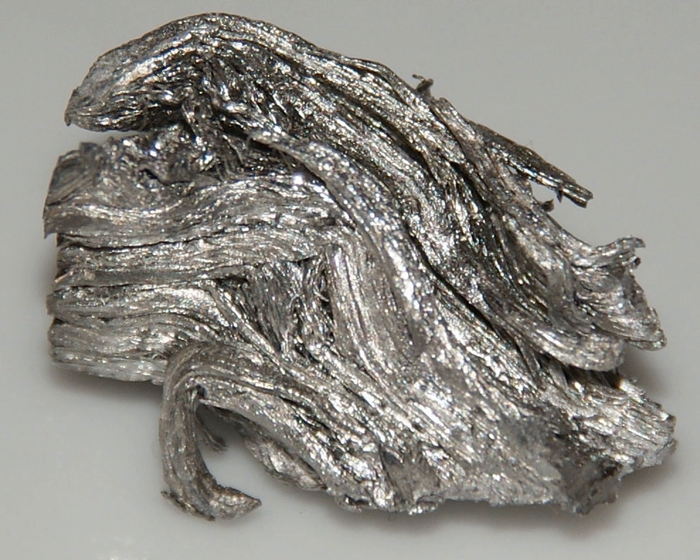Elemental holmium is a relatively soft and malleable silvery-white metal. It is too reactive to be found uncombined in nature, but when isolated, is relatively stable in dry air at room temperature. However, it reacts with water and corrodes readily, and also burns in air when heated. Holmium is found in the minerals monazite and gadolinite, and is usually commercially extracted from monazite using ion exchange techniques.